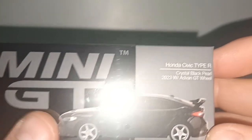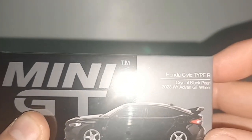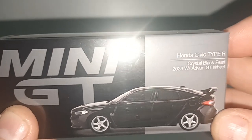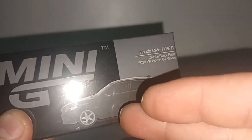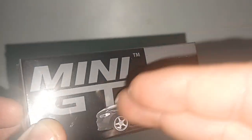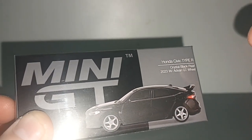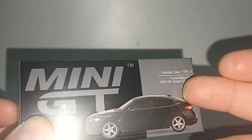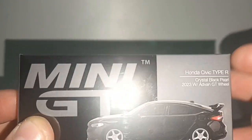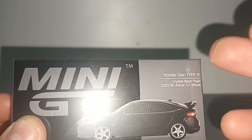...Honda Civic Type R in Crystal Black Pearl. Now I'm going to rant about this — if the car is black, say it's black. Why put Crystal Black Pearl? What is this? If it's black, just say it's a Honda Civic Type R in black.